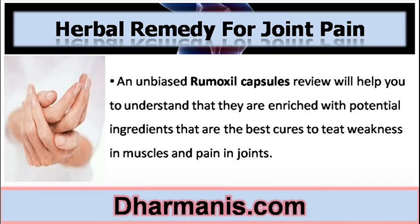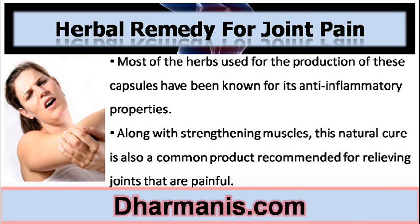An unbiased Remoxyl Capsules Review will help you to understand that they are enriched with potential ingredients that are the best cures to treat weakness in muscles and pain in joints. Most of the herbs used for the production of these capsules have been known for their anti-inflammatory properties. Along with strengthening muscles, this natural cure is also recommended for relieving painful joints.